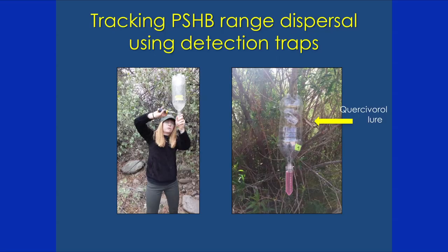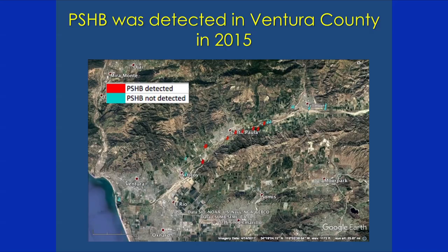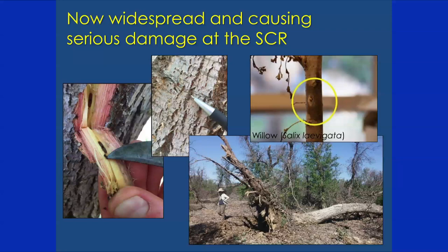We've been tracking the shot hole borer using two-liter bottle traps — an inverted two-liter bottle with a window cut out — with a classifierol lure, a chemical attractant specific to the shot hole borer. Beetles present in the area are attracted to the lure, fly into the trap, and fall into preservative. We use this to track their presence and dispersal to see where their range is expanding. The beetle was detected in Ventura County in 2015; on our map, blue dots show traps with no detection and red shows detections, with a pretty extensive infestation in Santa Paula and surrounding areas. We've already seen some dieback of willow trees, attributed to a combination of drought weakening the plants and this new invasive beetle.